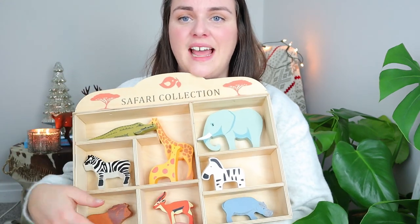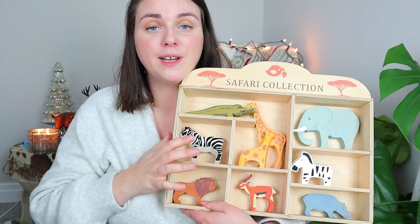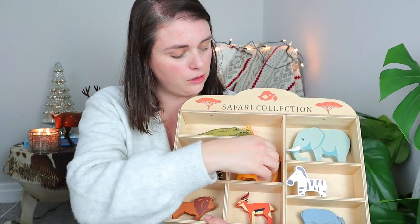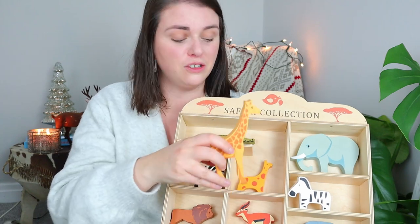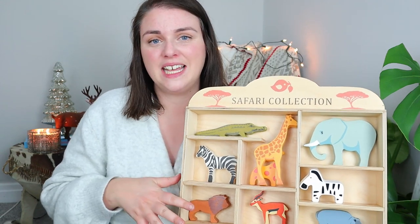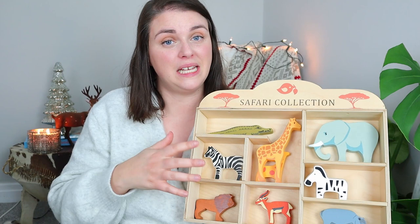My next idea is actually suitable for babies or toddlers. This was gifted to Finley for his birthday from his grandparents, but I wanted to show it because it would make a really great stocking filler or bigger Christmas gift. The idea would be to take the individual animals out and wrap them separately, so your child can go through their stocking unwrapping different safari or farm animals and build a little collection as they go — I think that's such a special idea. And because the pieces are nice and chunky and wooden, they would suit babies as well.